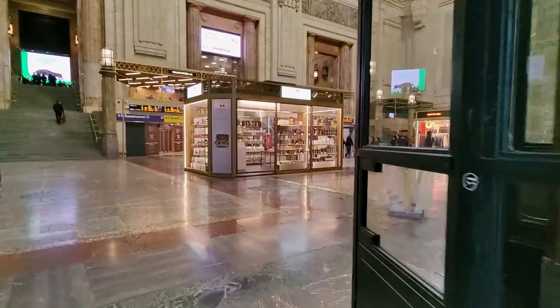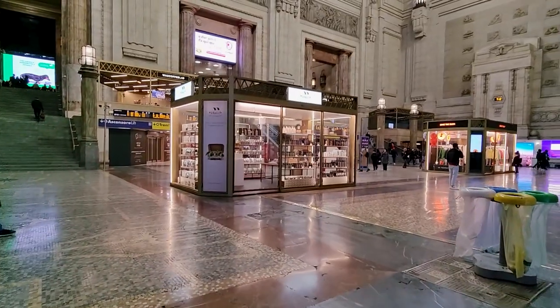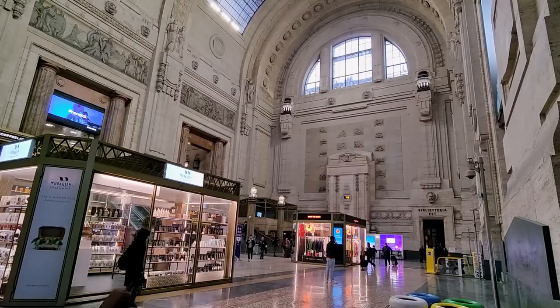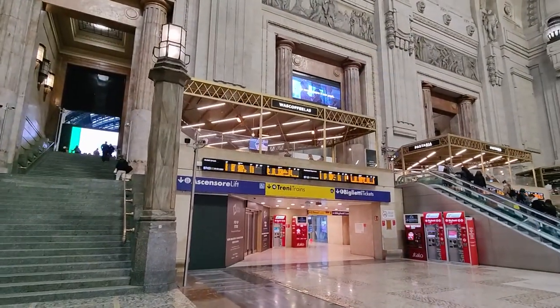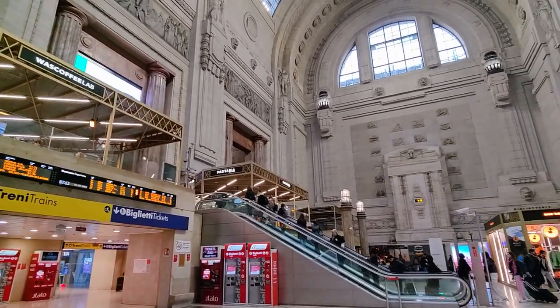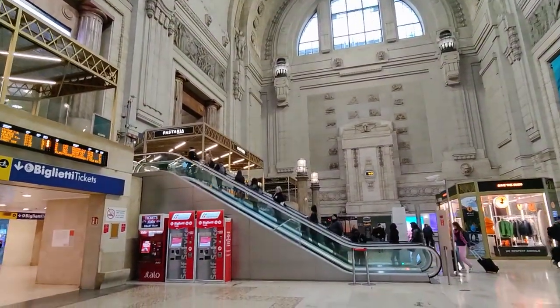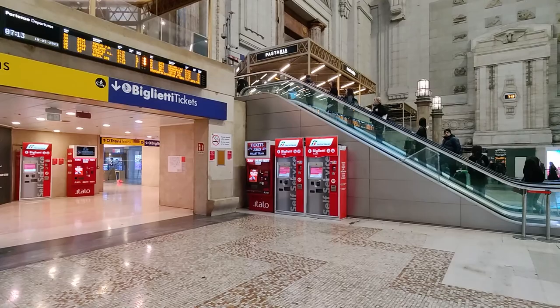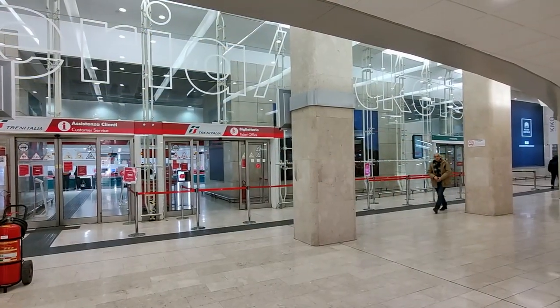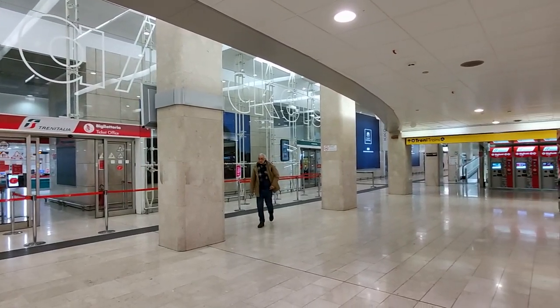Continuing further into the station, some more shops appear. I really like how they've integrated these nicely into the otherwise old station building. From here you can either head straight up to the departures level, or continue into the tunnel where you'll find the ticket offices. There's also plenty of ticket machines, and you can book in advance online — it's usually cheaper.